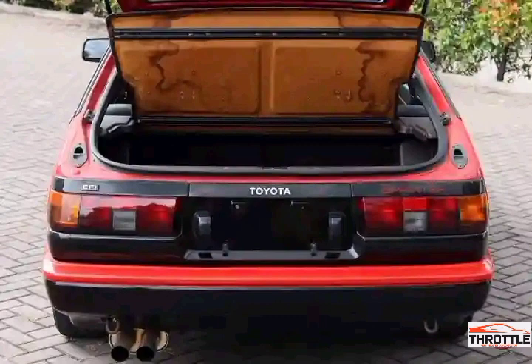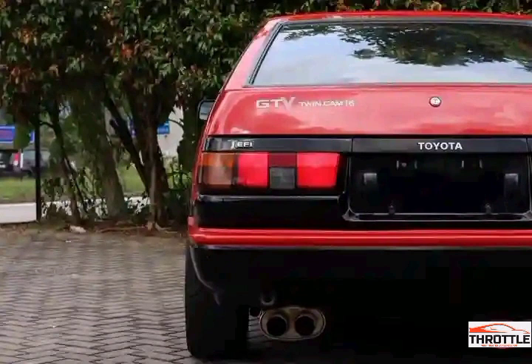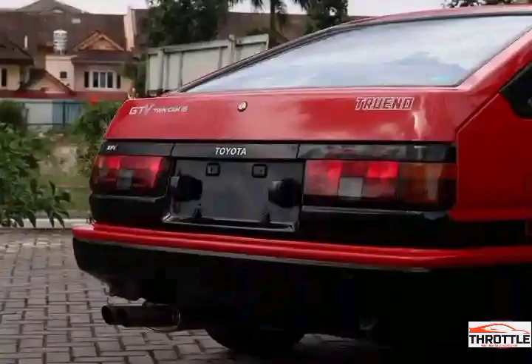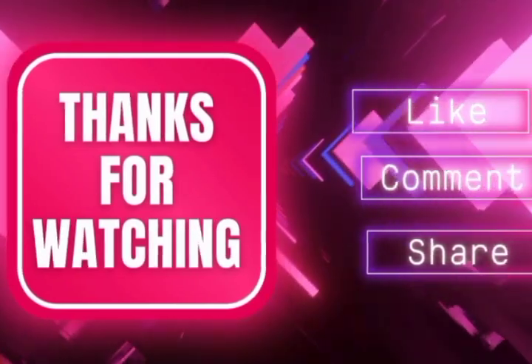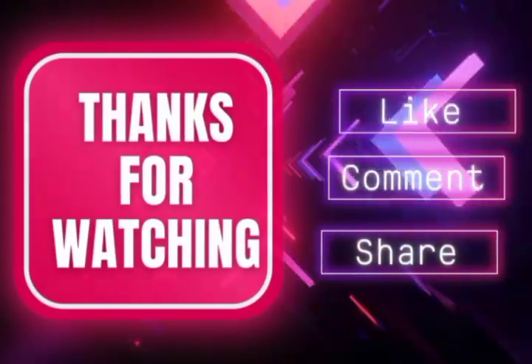Whether you're a fan of classic cars or simply appreciate legendary design and performance, the Toyota Levin Torino is a vehicle that truly captures the essence of automotive excellence. Experience the thrill and nostalgia of this classic car legend. If you enjoyed this content, be sure to subscribe to our channel for more automotive advice.